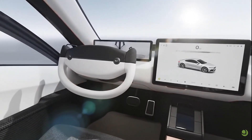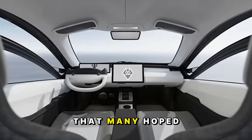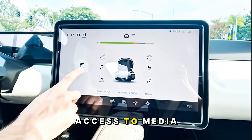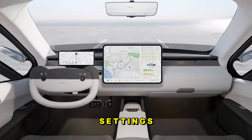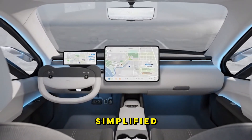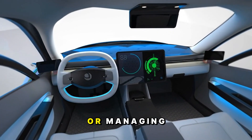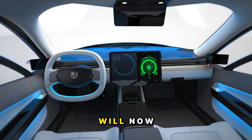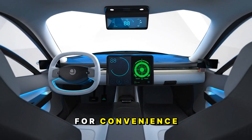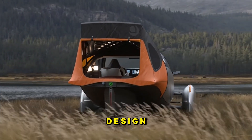Speaking of the yoke, let's talk about the controls. Earlier prototypes featured small side buttons that many hoped would function like Tesla's scroll wheels, giving quick access to media controls and driving settings. In the Delta, it looks like some of that functionality has been simplified, possibly to reduce costs. Some adjustments — like changing songs or managing adaptive cruise control — will now likely happen through the central display. It's not ideal for convenience, but it's consistent with Aptera's minimalist, cost-conscious design philosophy.